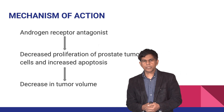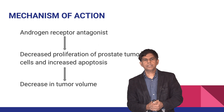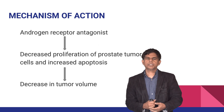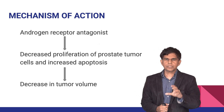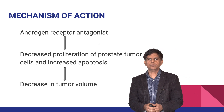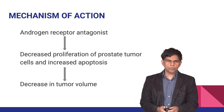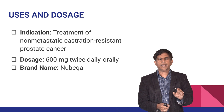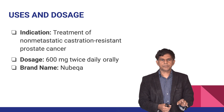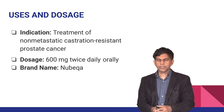Studies have shown benefit in prostate cancer. As an androgen receptor antagonist, darolutamide decreases proliferation of prostate tumor cells, increases apoptosis or cell death, and decreases tumor volume — essentially shrinking it. Being an androgen receptor antagonist is key to understanding its indications.